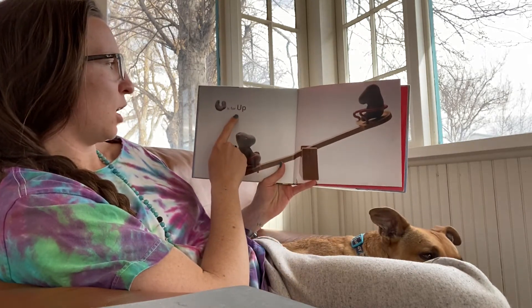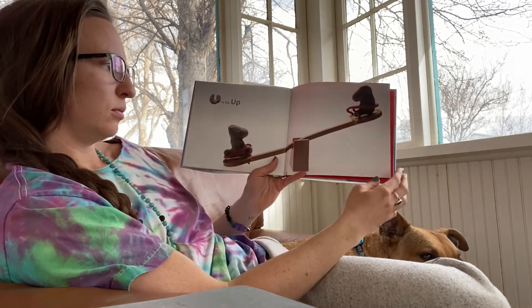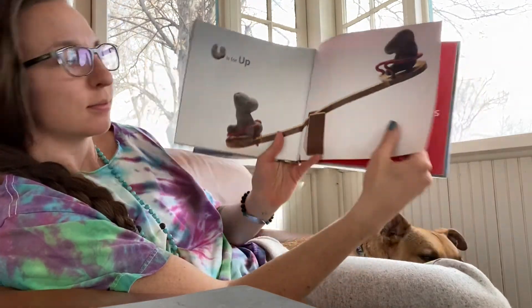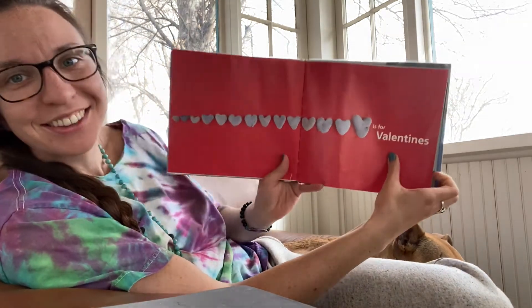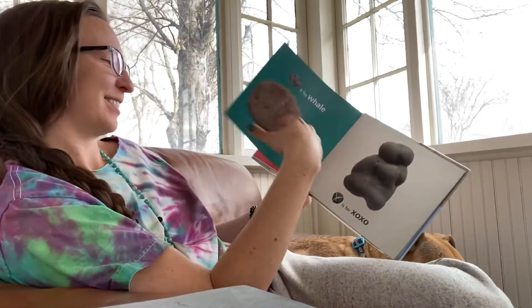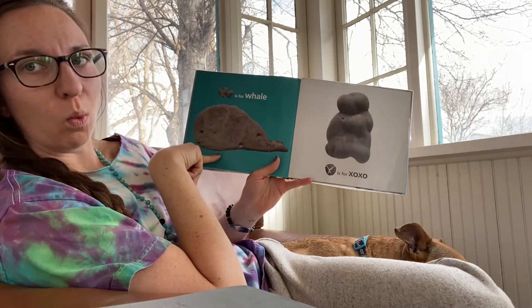U is for up, up, up — up and down. V is for Valentine's. Aw, all those hearts. W is for whale. W-W-whale.